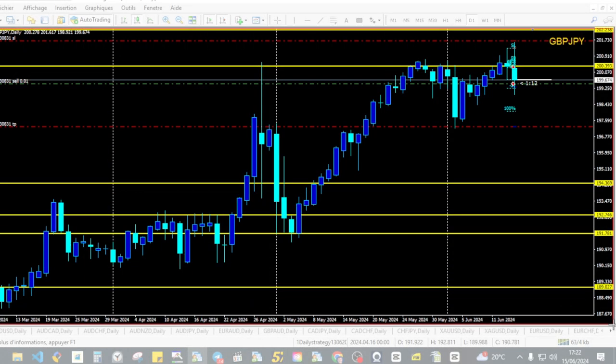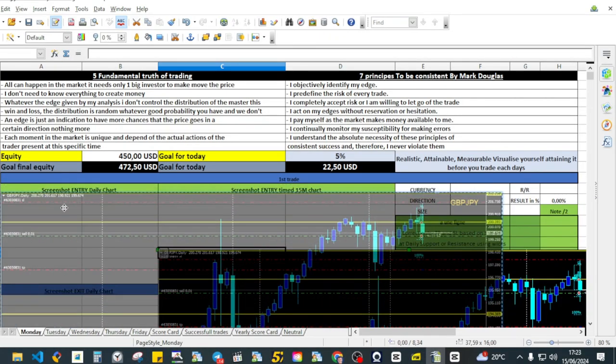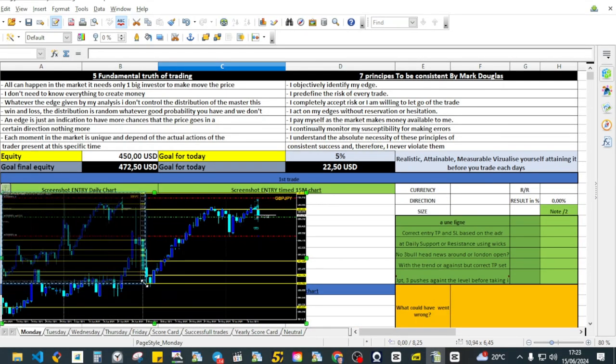How to use this journal? In this journal, you need to take note of each trade you take. Start by taking one or two screenshots of your entry chart and one or two screenshots of your exit. This helps you remember visually what happened during the trade. I always make sure to review these screenshots regularly to identify patterns and areas for improvement. This will also print it into your subconscious.